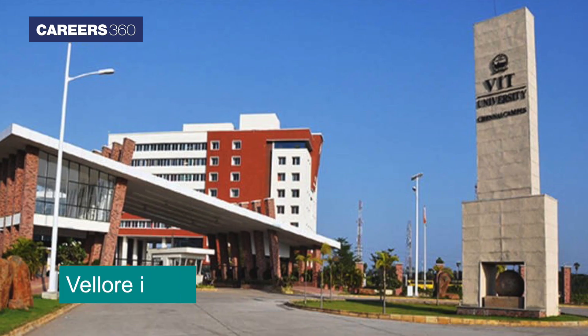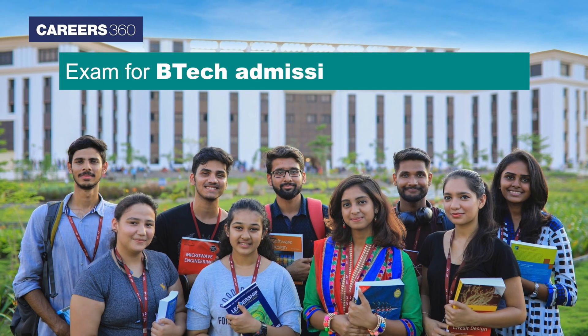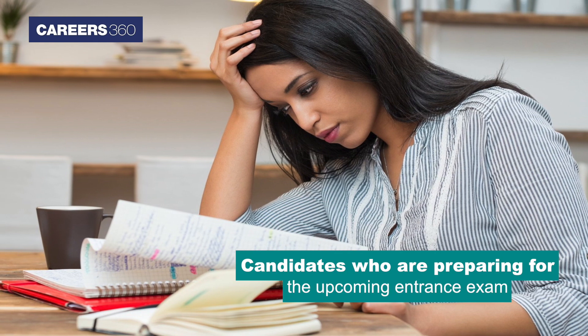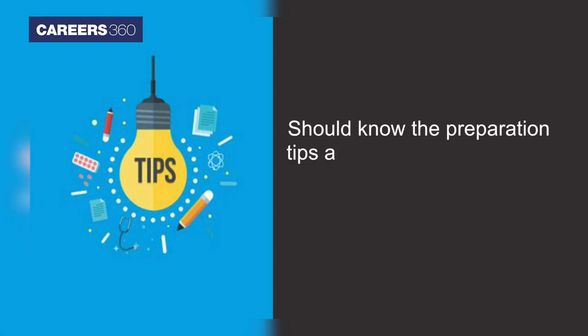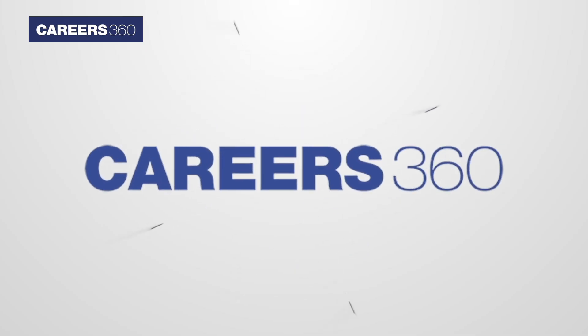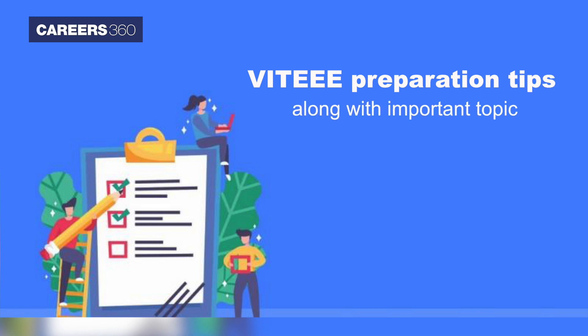Vellore Institute of Technology is going to conduct the VIT EE 2022 exam for B.Tech admission into its campuses. Candidates who are preparing for the upcoming entrance exam should know the preparation tips and strategies to brighten up the path of success. Here in this video, Careers360 provides VIT EE preparation tips along with important topics.